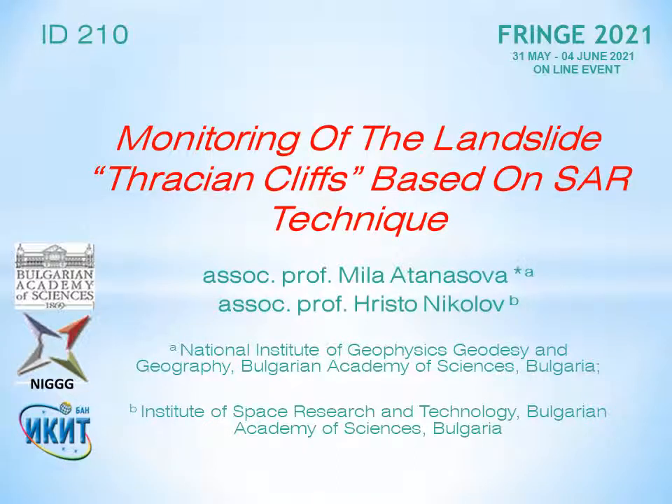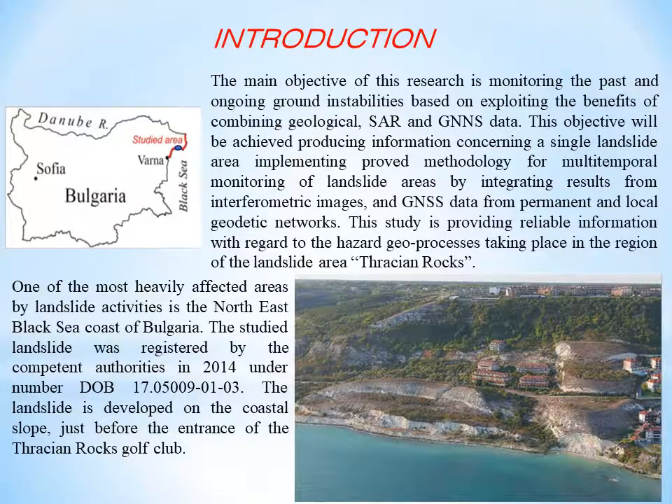My name is Mila Atanasiva. The title of the study is 'Monitoring of the Landslide Thracian Cliffs Based on SAR Technique.' The main objective of this research is monitoring past and ongoing ground instabilities based on exploiting the benefits of combining geological SAR and GNSS data.